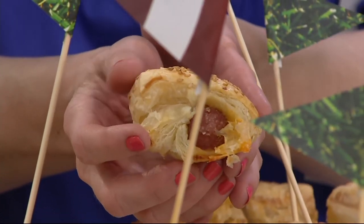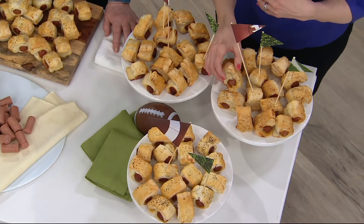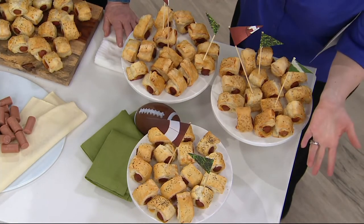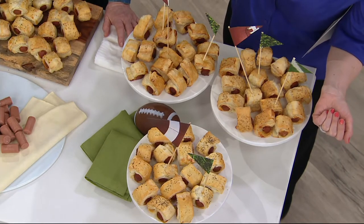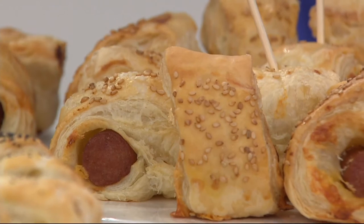Look at the puff on that pastry. Isn't that pretty? It is buttery and flaky — that's the 64-layer pastry. Gorgeous. Dip that into a little bit of spicy mustard, mayonnaise, or even ketchup.